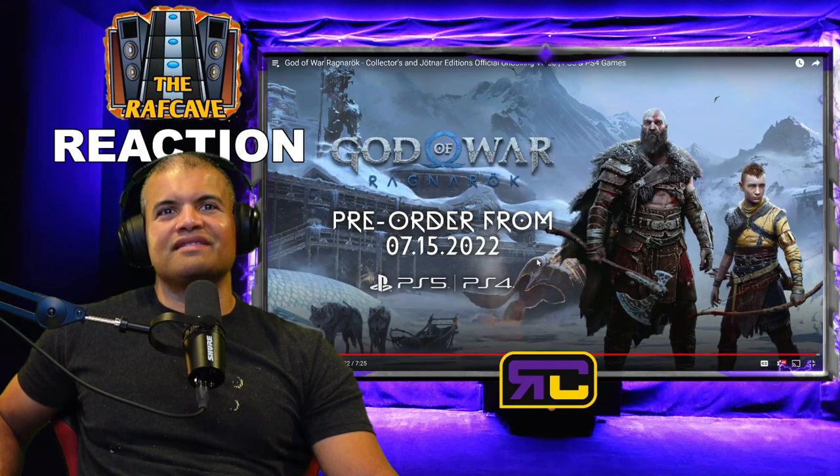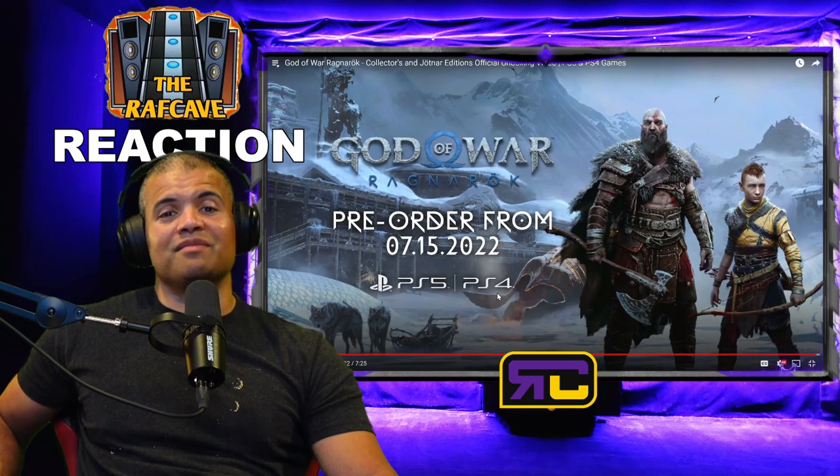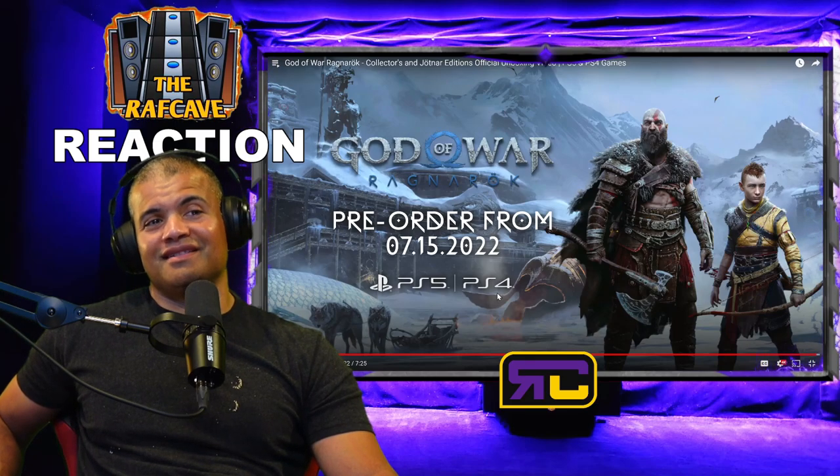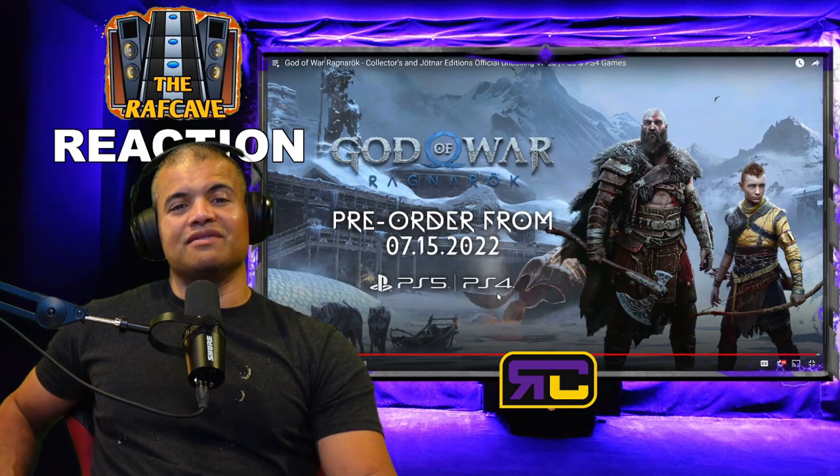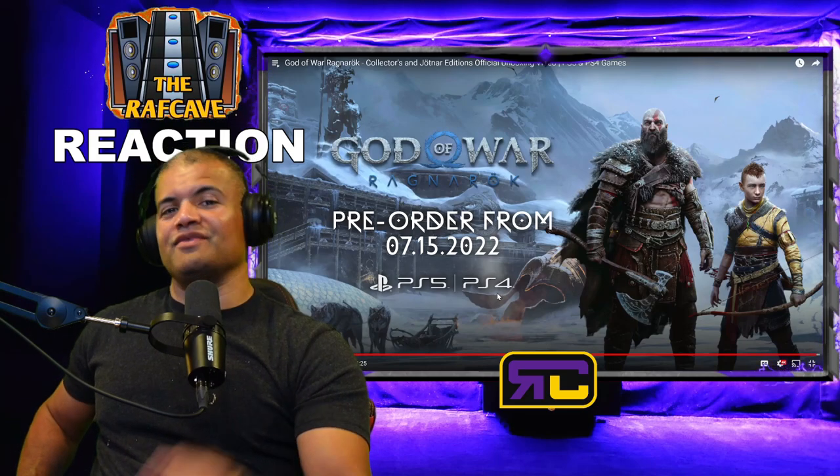It was great — can't wait for this game, guys. It's going to be live-streamed every day. Thanks for watching this reaction to the Collector's and Jötnar Editions of God of War Ragnarök. Have a good day — home theater rules. Can't wait. Raf out, see ya!